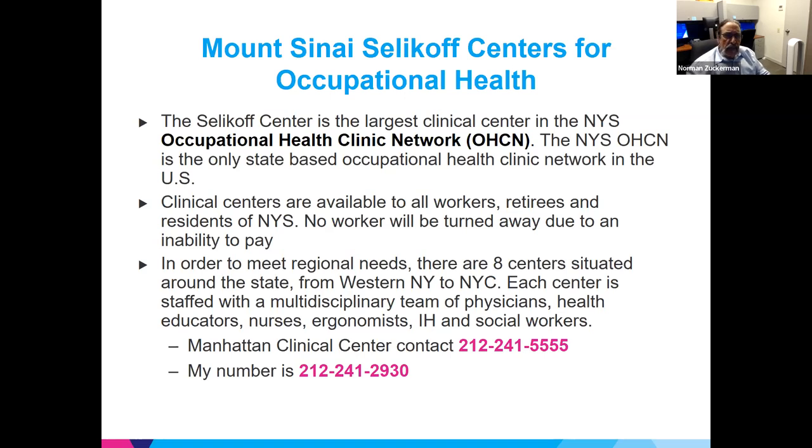Each clinic deals with a somewhat different population — for instance, we don't see a lot of agriculture, whereas the Cooperstown Clinic sees a lot of agriculture. Any worker, retiree, or resident in New York can come to the clinic, and nobody will be turned away for lack of funds.